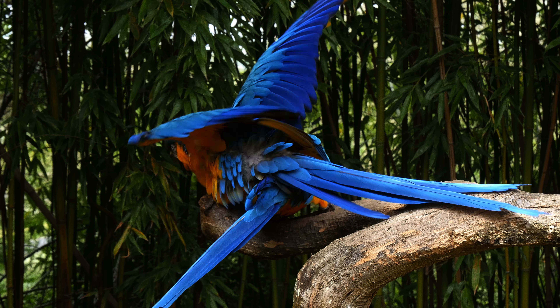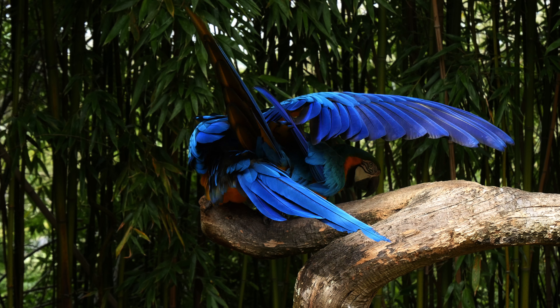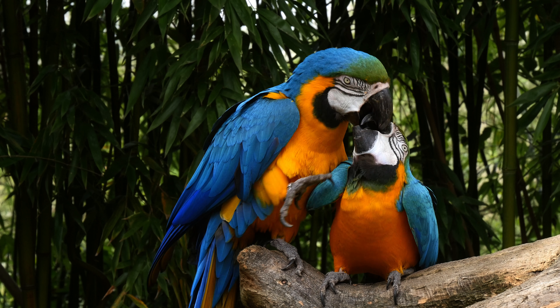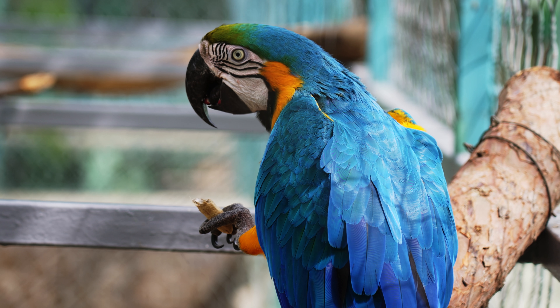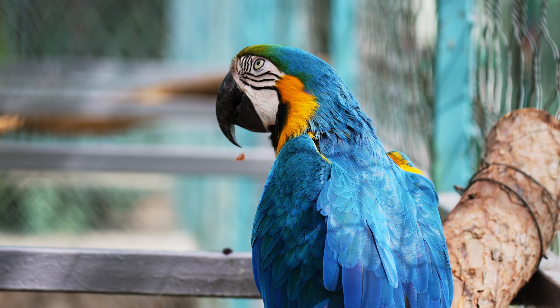Overall, the blue and yellow macaw is a very beautiful and smart bird that will catch the eye of anyone who sees it. Its beauty and ability to get along with other birds makes it a popular attraction in zoos and bird sanctuaries all over the world. If you ever get the chance to see one in the wild, don't miss it because it's a once in a lifetime experience.